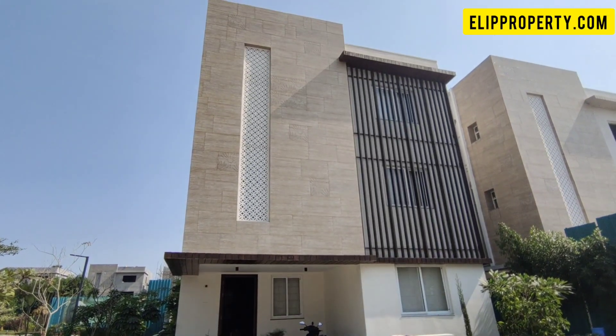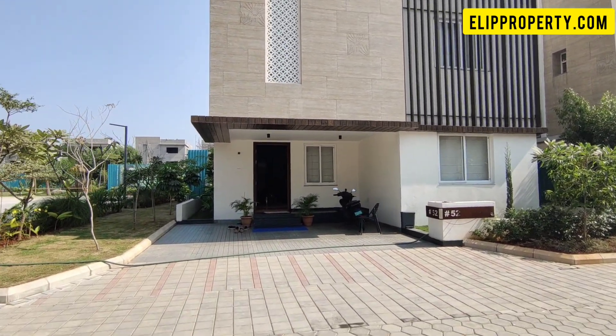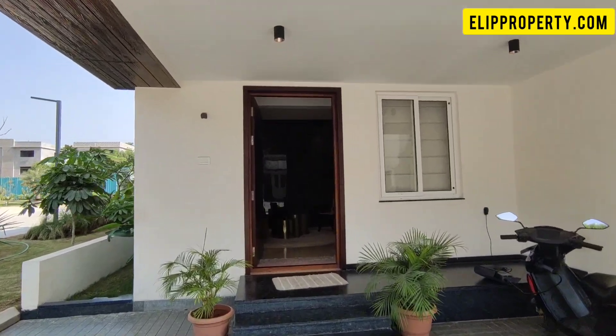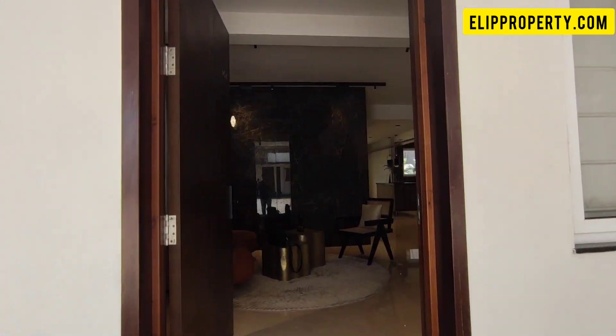Hello friends, welcome to Elip Property. We are located towards the 1.5th road area, and we are connected to a Gated Community Villa Project.